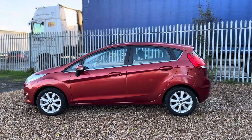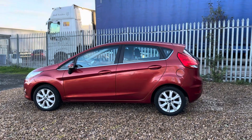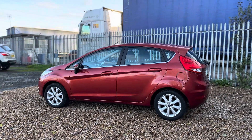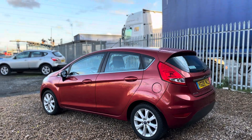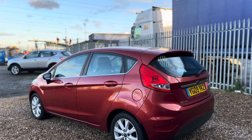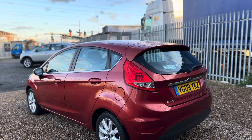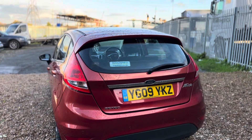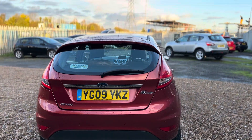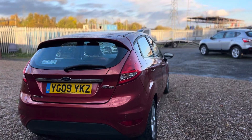First and foremost, it was first registered in March 2009 by Ringways Motor Group, who are a Ford franchise dealer in Leeds. It was then supplied to another private individual in April 2011 who has owned this vehicle ever since. So it's only two owners from new, and the last keeper has had it since April 2011.